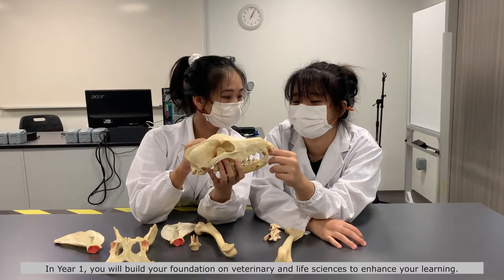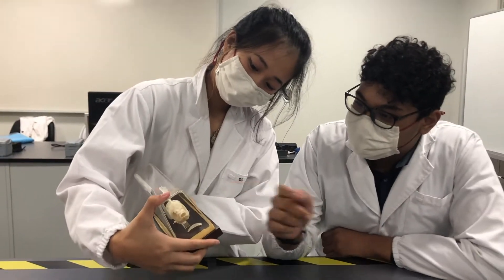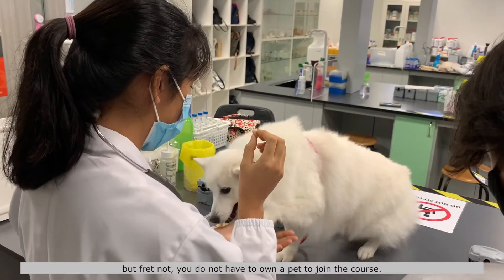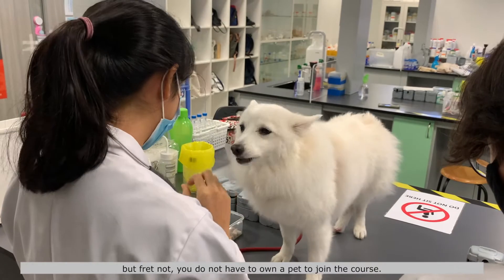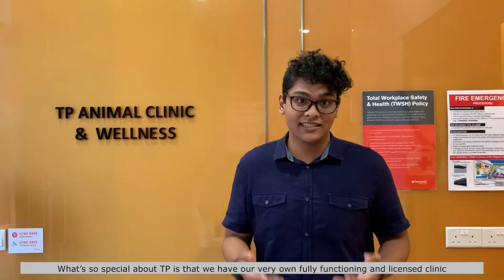In year one, you build a foundation on veterinary and life sciences to enhance your learning. You will also have the opportunity to bring your own pets for practicals. But fret not, you do not have to own a pet to join the course. What's so special about TP is that we have our very own fully functioning and licensed clinic called TP Animal Clinic and Wellness.